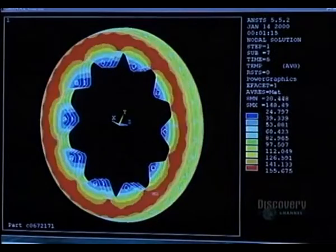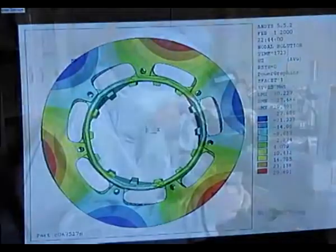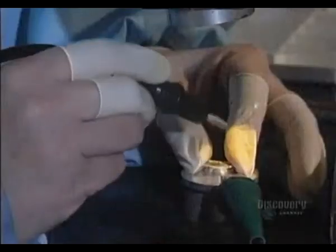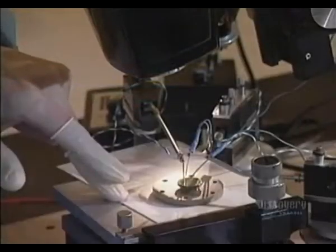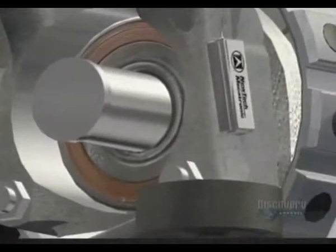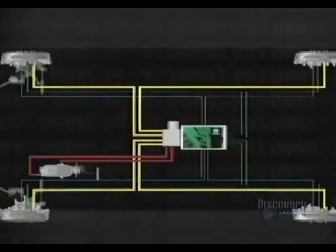The right choice of materials is critical. The electrical components also have to be created. Here we see the delicate construction of tiny sensors which measure the force exerted by the braking system. The sensor is the main component of the intelligent ABS braking system, which functions more efficiently than traditional anti-skid systems and reduces braking distance.